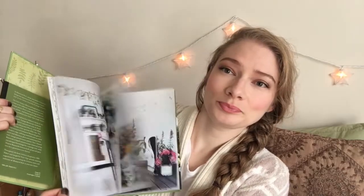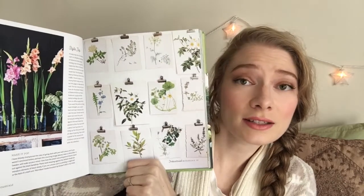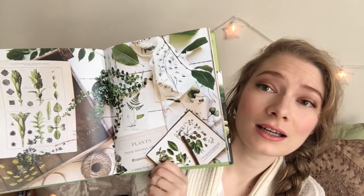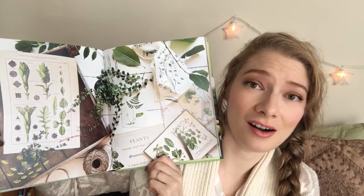There's a vintage type section, a modern section, a dark and moody floral section — I'll just do a quick flip through here so you can get an idea. I literally just want to live in every picture in this book. There are a lot of fun style tips in here, so not just great photos, but she describes ways to achieve these looks in your home. There are even little DIY tutorials for things that you can make. This is my favorite type of style and I could look at this book all day.